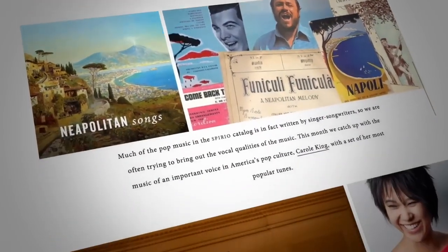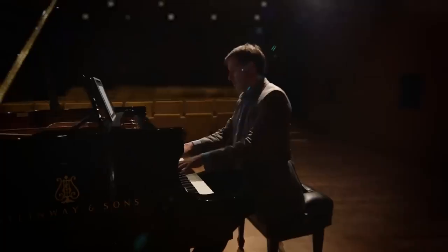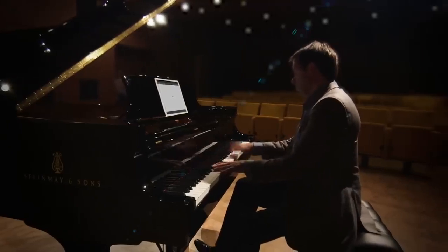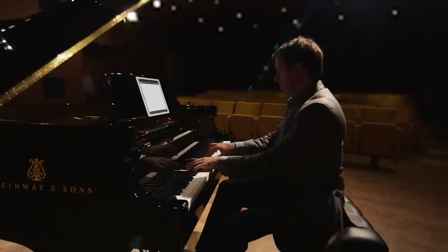The library expands monthly with additional hours of new music, updated automatically. The proprietary Spirio technology platform enables Spirio R users to record and playback their own performances in the same stunning high resolution as performances captured by the Steinway studios, with all the nuance, power, and passion of the original performance.